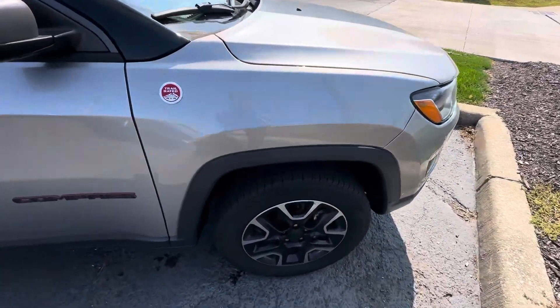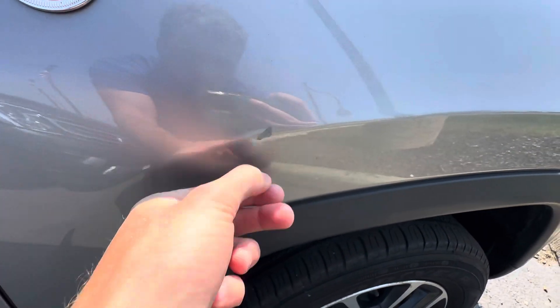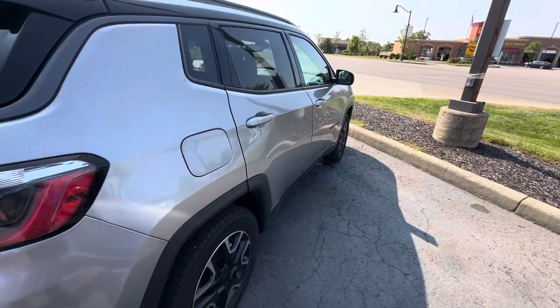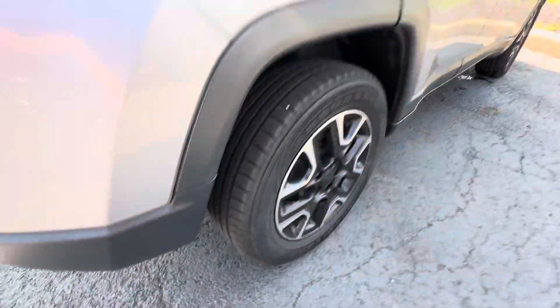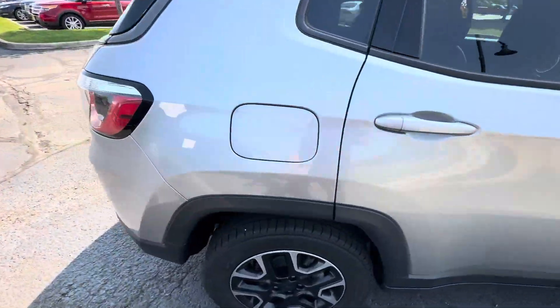Vehicle's in pretty good shape. No major dings, dents, or scratches on it. There's a little blemish there. Other than that, passenger side looks like it's in pretty good shape. Tires are also in good shape, plenty of tread still left on them on the front and in the rear, which is good.